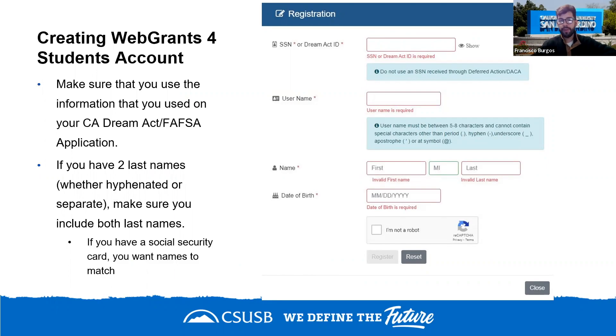When creating your Web Grants for Students account, you'll enter your social security number or Dream Act ID, create a username, and provide your name and date of birth. Use the same username as your FAFSA or Dream Act application. If you have two last names — whether hyphenated or separate — make sure to include both.